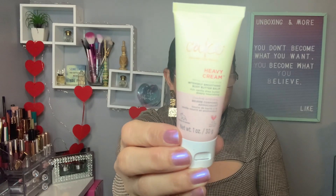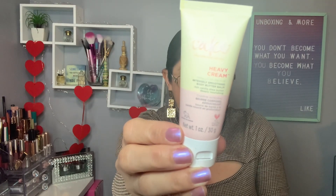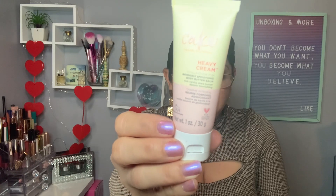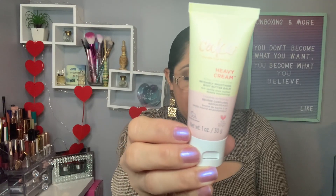The next one is from Cake Beauty — the Heavy Cream Intensive Body Lotion. This is a deluxe sample, and the full size retails for $8.99.